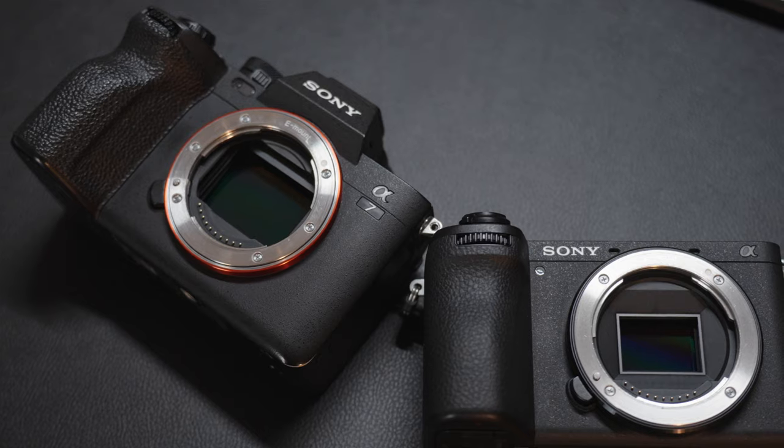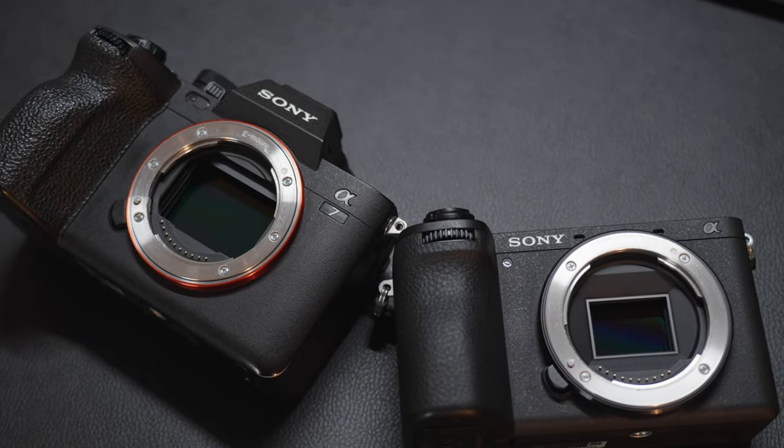Today we're going to compare the Sony a6700 up against the Sony a7IV, which is very similar to the new a7C Mark II. It's a bit of a battle between full frame and APS-C, so let's just jump right into it.